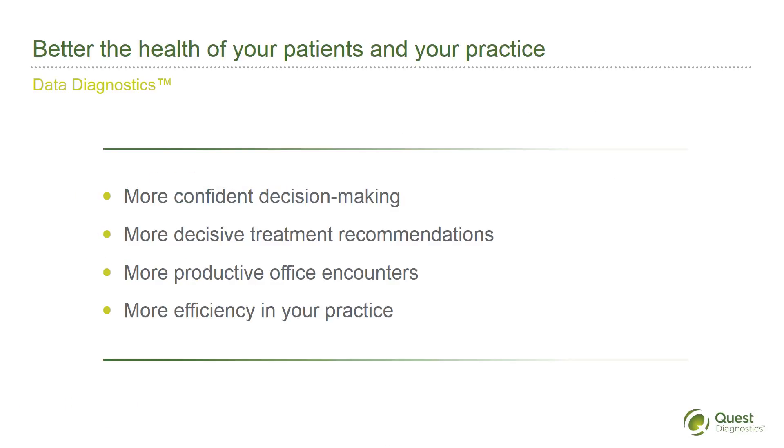In today's value-driven environment, clinicians are faced with mounting pressure to improve not just patient care, but also financial performance. Regulatory changes require you to keep track of a lot of patient data, and at the same time, maintain a comprehensive view of patients' health in order to optimize face-to-face encounters.